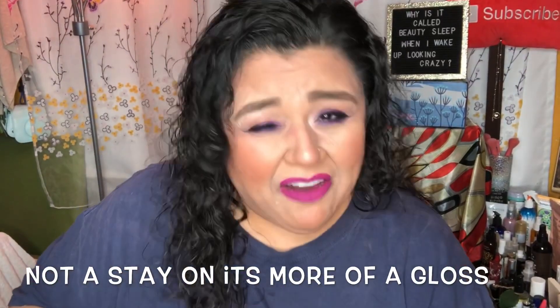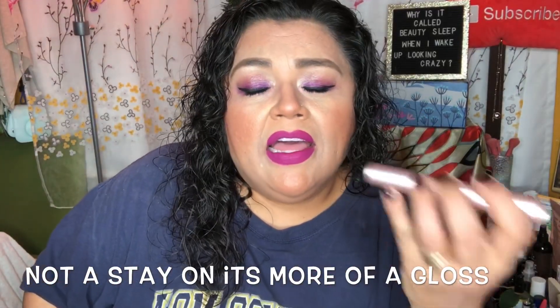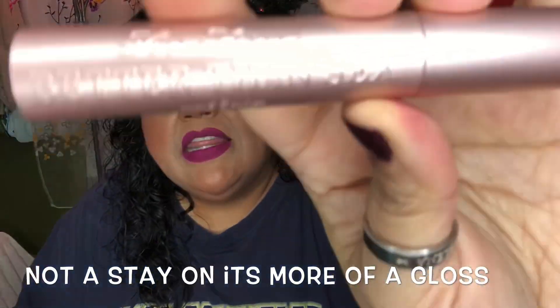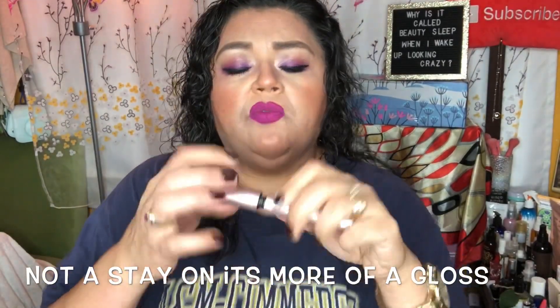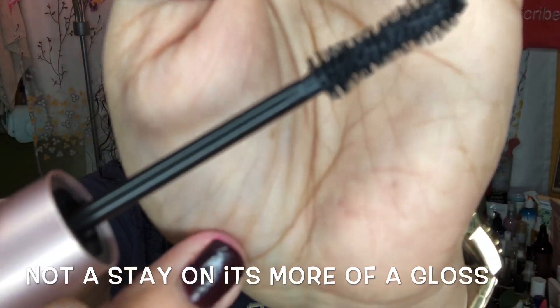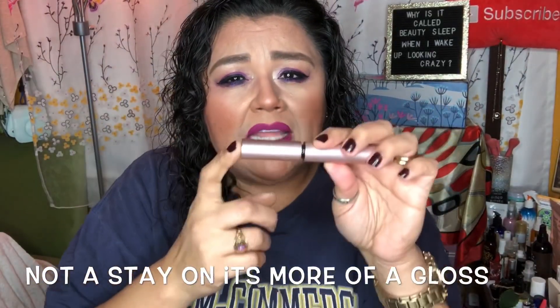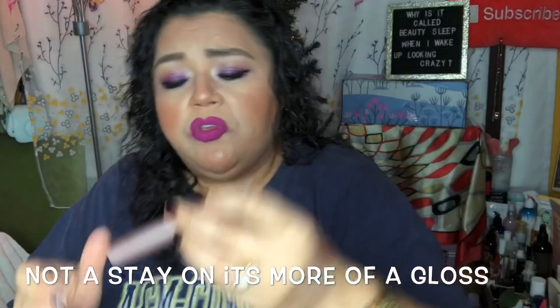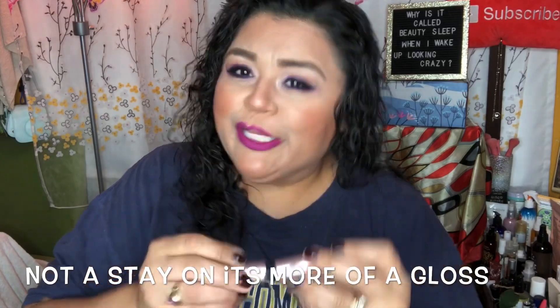The next item is one of my favorite mascaras — the Too Faced Better Than Sex mascara. A lot of people say it's great even without trying it, but honestly this mascara earns it. The wand is so nice and fat, and the formula doesn't come out too wet. It says it separates, coats, and curls each lash to voluptuous perfection using acacia senegal tree extract and film-forming polymers to lock your lashes in a perfect curl. It retails for $24.